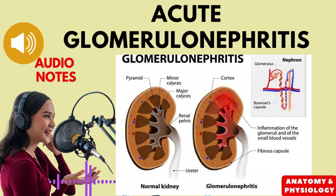Symptoms of acute glomerulonephritis can vary depending on the severity of the inflammation. Some common symptoms include high blood pressure or hypertension, swelling or edema, blood in the urine or hematuria, protein in the urine or proteinuria, and decreased urine output or oliguria.